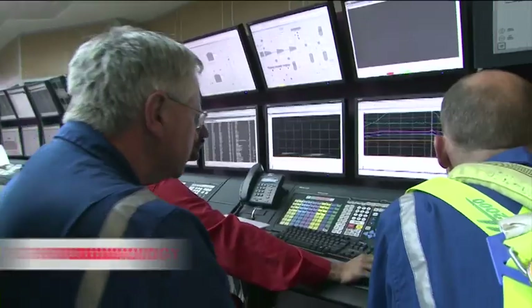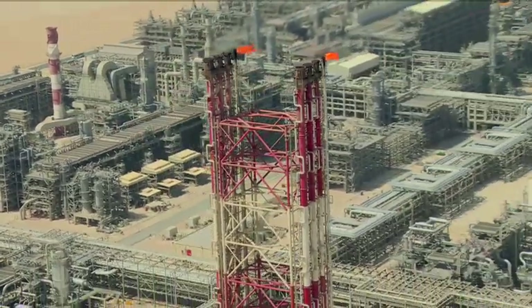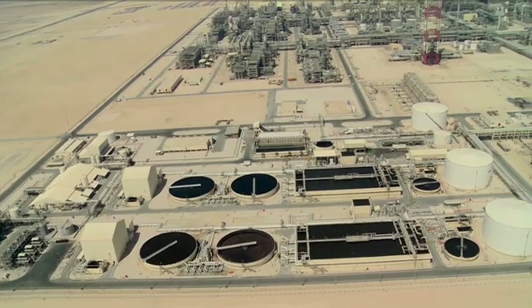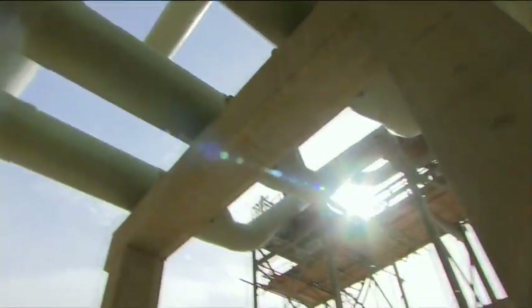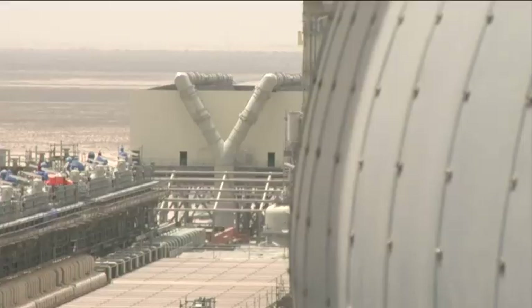Size, scale, technology and innovation can all make a project truly impressive. The Pearl Gas to Liquids project, made possible by the joint vision and partnership of Qatar Petroleum and Shell, doesn't just have one of these features — it has them all.